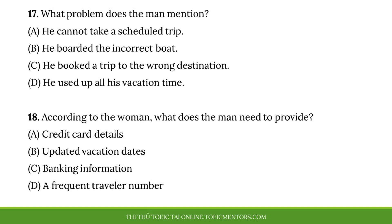Questions 17 and 18 refer to the following conversation. This is Tim Jenkins calling. I recently booked a Caribbean cruise through your agency. However, my allotted vacation days have changed. I can no longer go on my trip as currently scheduled. Could you please get me a refund? I'm sorry, Mr. Jenkins, but the trip that you booked is non-refundable. I can call the cruise line and reschedule your booking, but I cannot cancel and get your money back. I didn't realize that cancelling the ticket would be difficult. What other options do I have? I can arrange for the cruise line to provide you with a travel credit to be used in the future. Usually funds expire within 15 months, so you will need to provide new travel dates within that time. Number 17. What problem does the man mention? Number 18. According to the woman, what does the man need to provide?